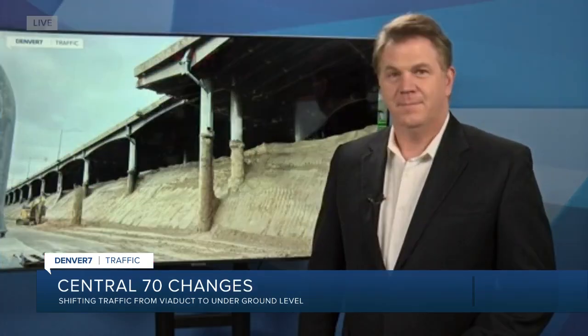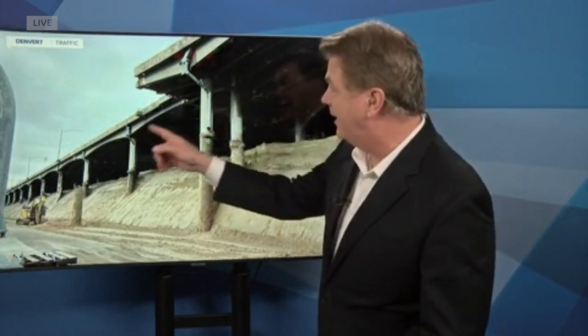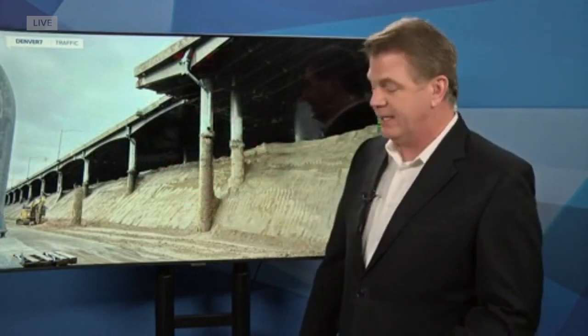For nearly 60 years, drivers in central Denver have been traveling on a raised viaduct over neighborhoods and other streets. That viaduct is in really terrible shape — concrete falling off of it. It was structurally deficient and functionally obsolete years ago.